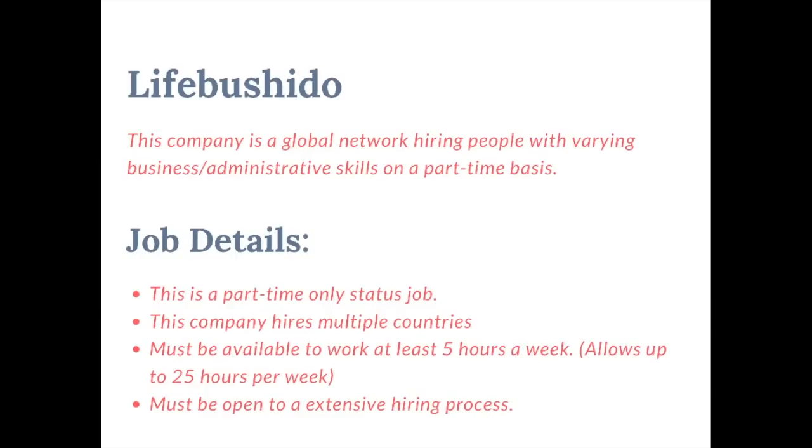Life Bushido is a global network that hires people for part-time virtual assistant positions. This company hires in multiple countries — the U.S., U.K., and Canada. You must be available to work at least five hours a week and at the max 25 hours per week. This company has an extensive hiring process, so if you're not ready for a long and drawn-out hiring process, this may not be the company you want to apply for.